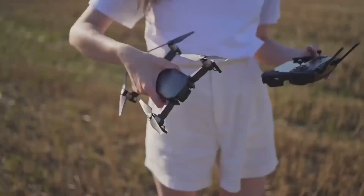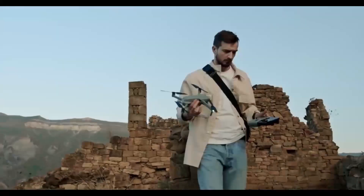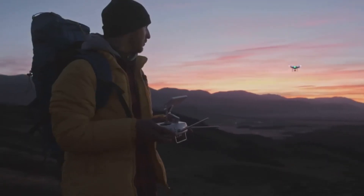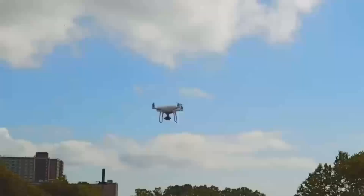One of the most exciting improvements is the camera system. While the previous models were already good, this one's expected to take it up a notch with 4K video at 60 frames per second. That's a huge leap, especially for anyone looking to capture smooth, high-quality video for travel vlogs or professional shoots.